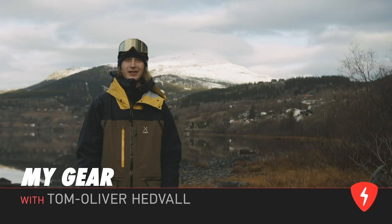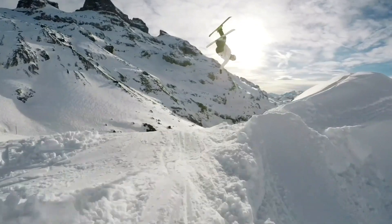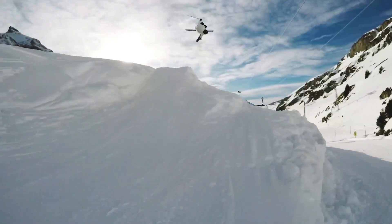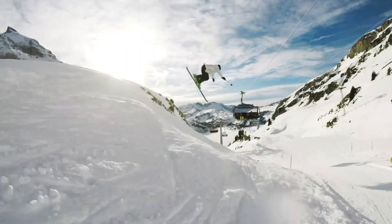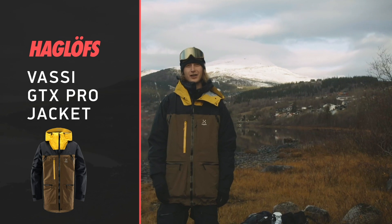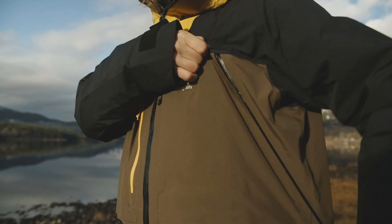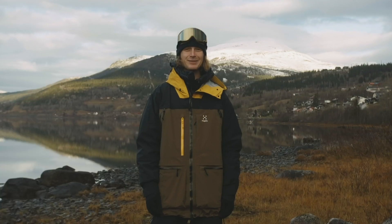Hi, my name is Tom Oliver and this is my gear. I'm riding in Haglöfs Vassi clothes. It's a Gore-Tex gear with good ventilation, good style. I like them a lot.